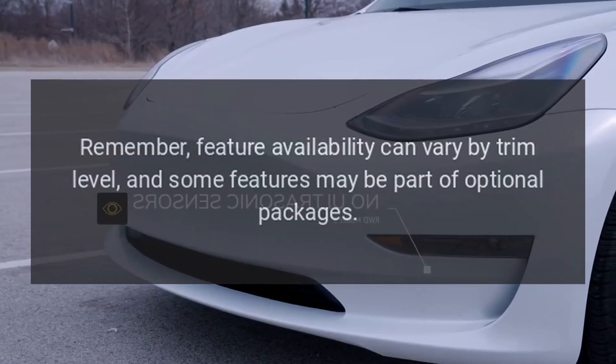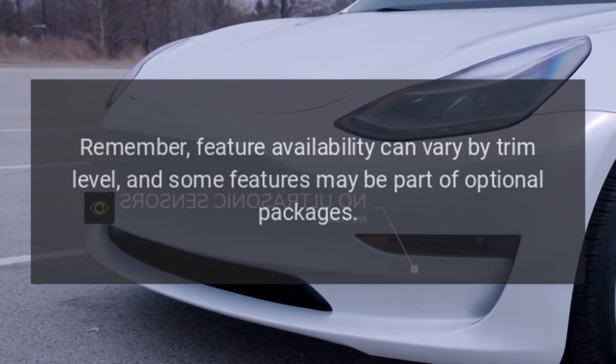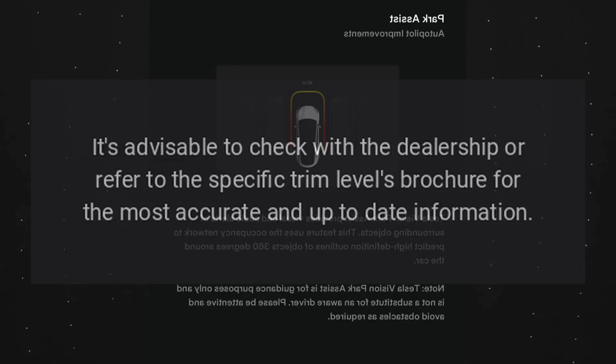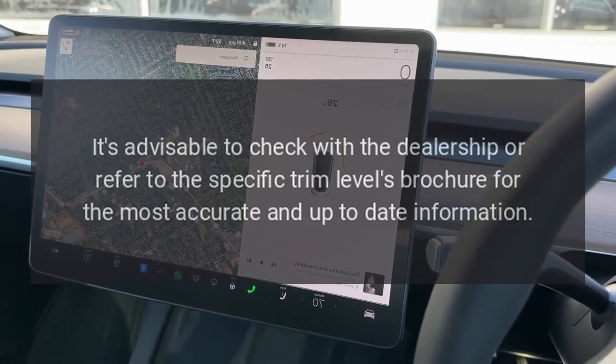Feature availability can vary by trim level, and some features may be part of optional packages. It's advisable to check with the dealership or refer to the specific trim level's brochure for the most accurate and up-to-date information.